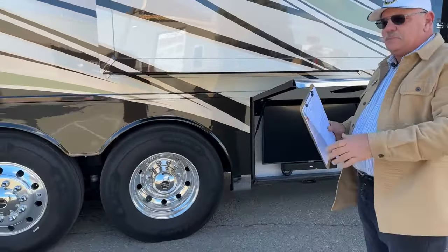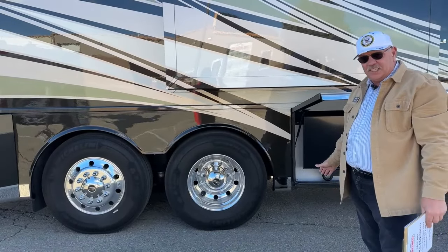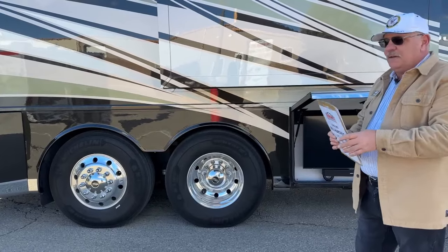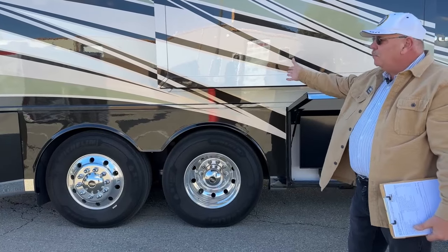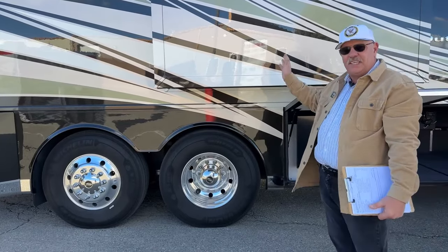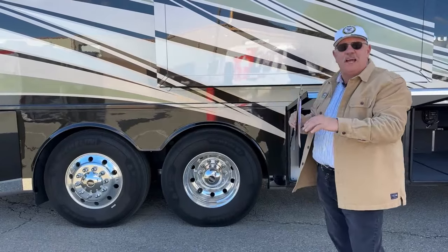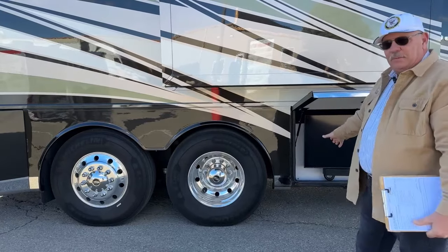A couple of things on the suspension: this unit is equipped with V-Ride technology. I would really love to send you the link to Newmar's video on it — it's magnificent. Not only does it increase your carrying capacity, but it adds to the roll stability on this thing. It stands up much nicer — when I go over little deviations in the parking lot I don't get the severe rocking like I do on other chassis. Big plus right there.